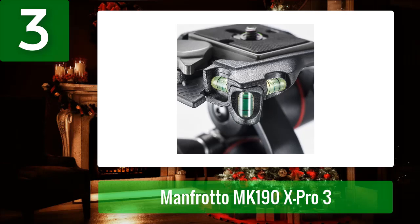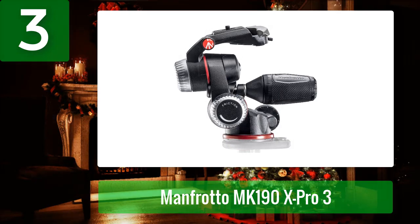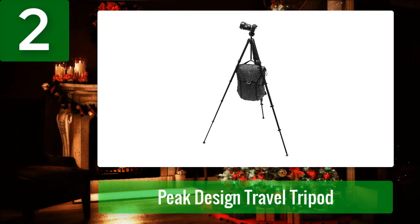Pros: brand Manfrotto, aluminum, black, maximum height 160 centimeters, minimum height 35 centimeters, item weight 4.4 pounds, three leg sections, folded length 28.4 inches, weight 6.6 pounds, quick power lock system, 90-degree center column, quick power locks. Cons: sturdy but difficult to get perfectly level; otherwise easy to use.